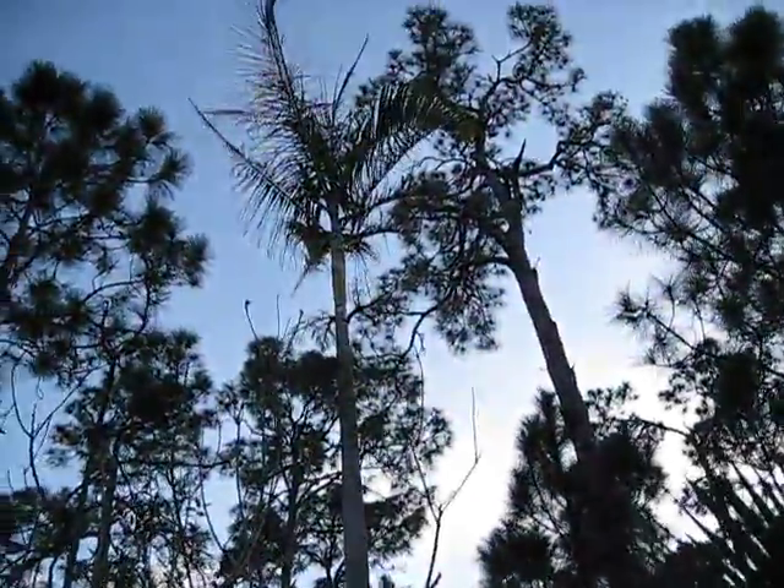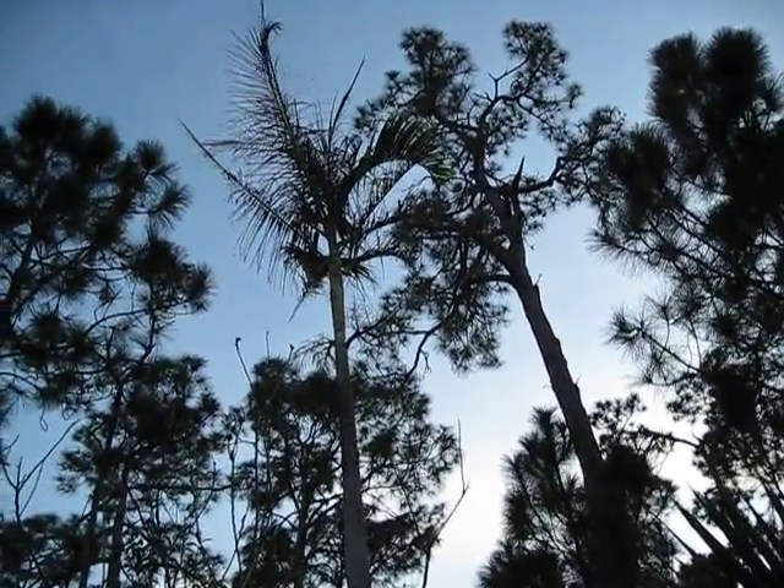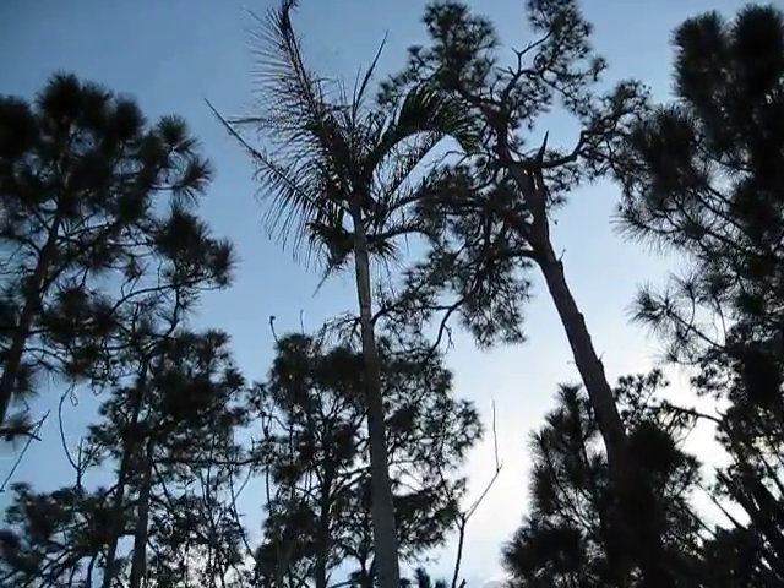And then we have a Carpentaria acuminata. Not real happy, but it will hopefully recover. It's about 12 meters — maybe 35 to 38 feet. There it is, but not bad. Pretty good.